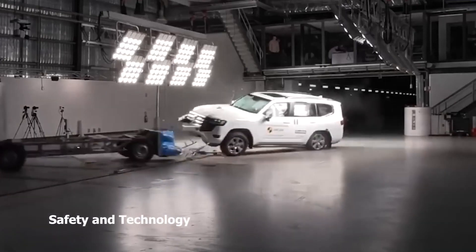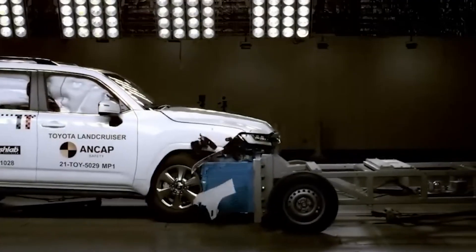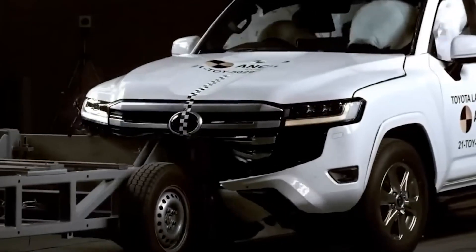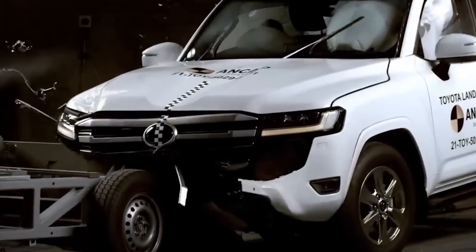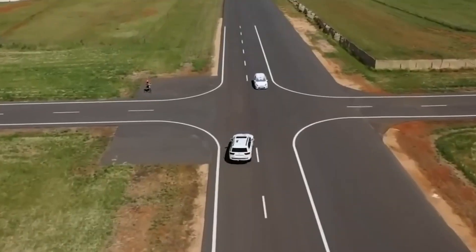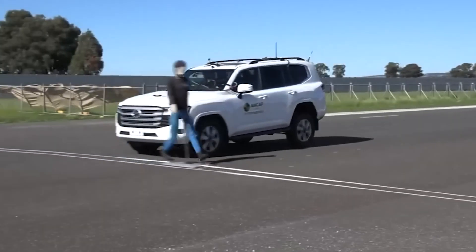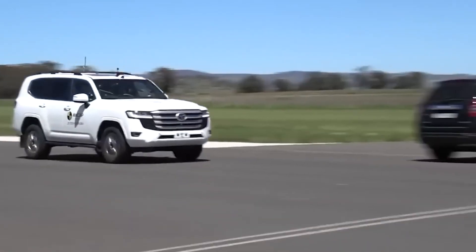Safety is the name of the game here. The 250 Series steps up to the plate with Toyota's latest safety package, packing in advanced accident detection and prevention across the board. The 300 Series throws down a challenge, delivering a similar suite of features to ensure safety remains paramount, no matter where you roam.